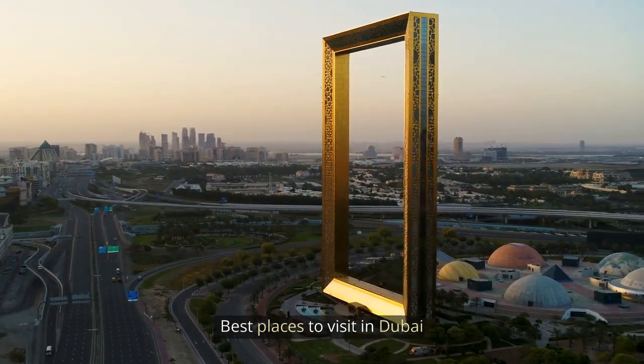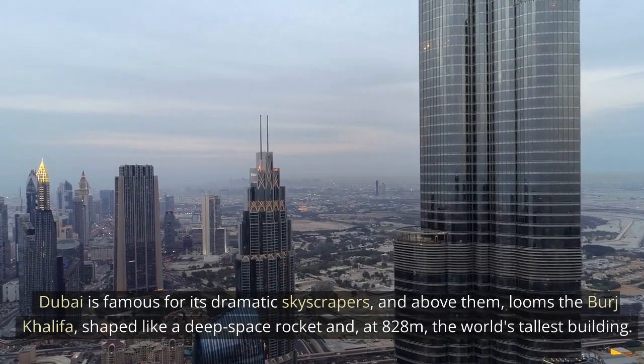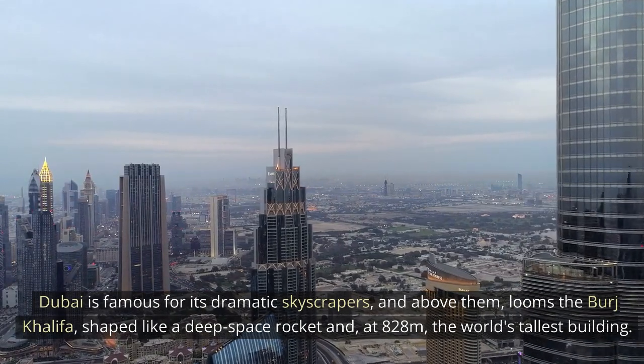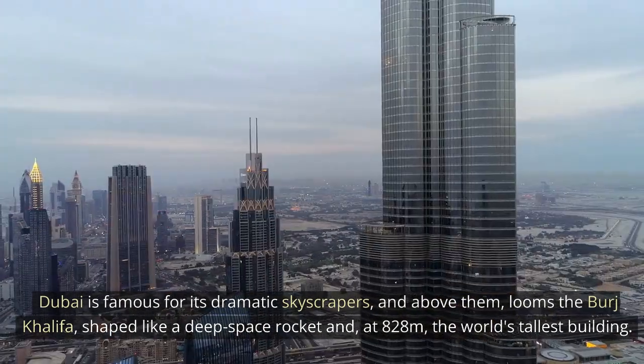Best places to visit in Dubai. Burj Khalifa. Dubai is famous for its dramatic skyscrapers and above them looms the Burj Khalifa, shaped like a deep space rocket, and at 828 meters, the world's tallest building.